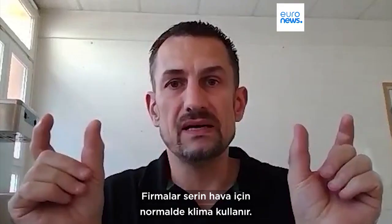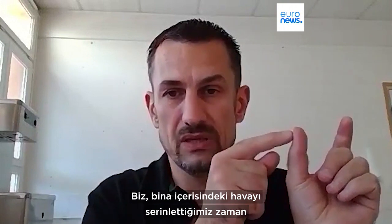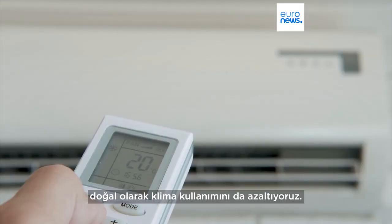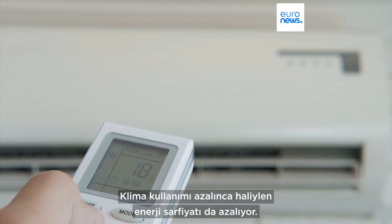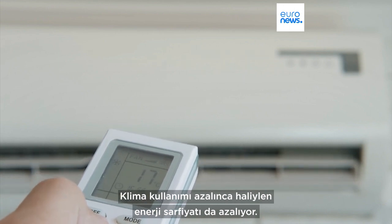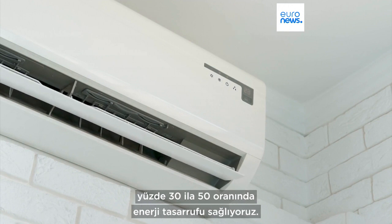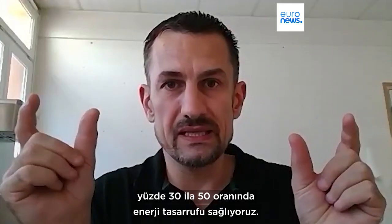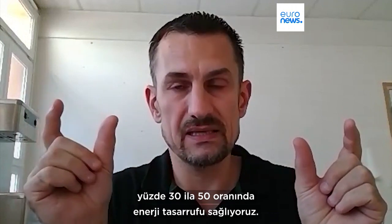Usually companies are using AC. And when they use AC, if we are lowering the temperature, we manage to reduce the AC use. And by reducing the use, we are also dropping down the energy consumption for the AC. So when we are getting minus six to minus seven degrees, we manage to demonstrate between 30 to 50% less energy consumption, which is huge.